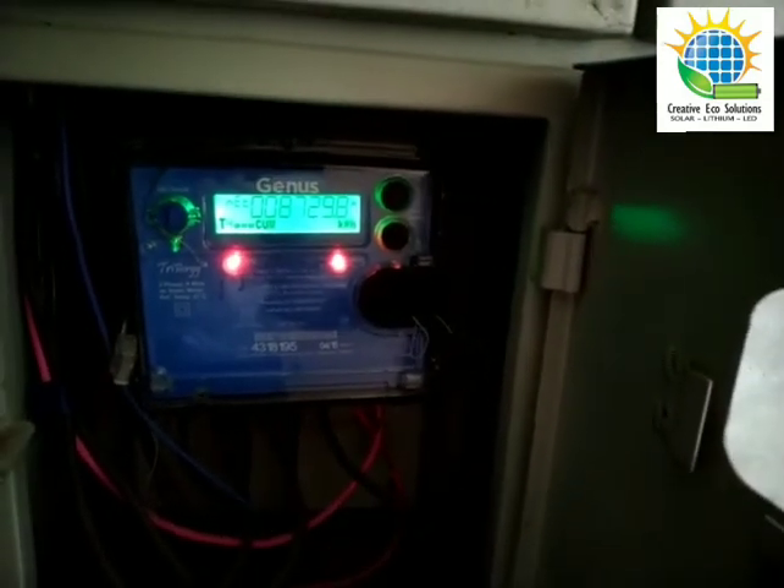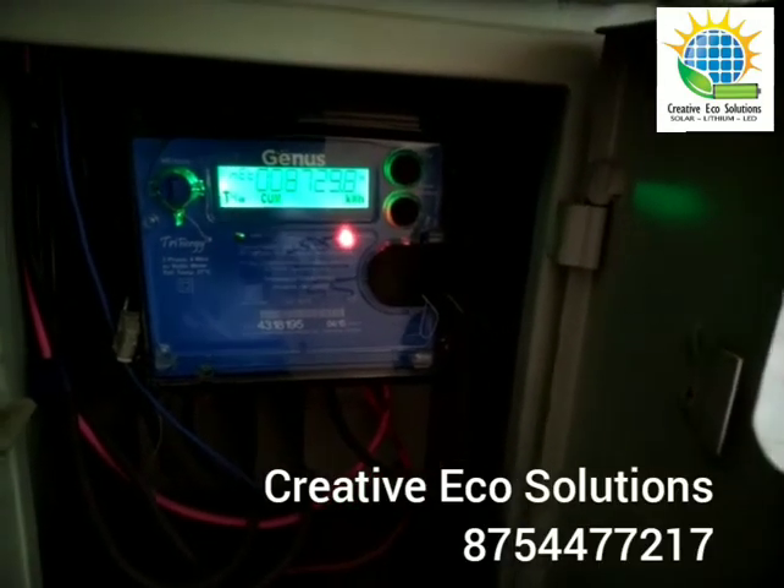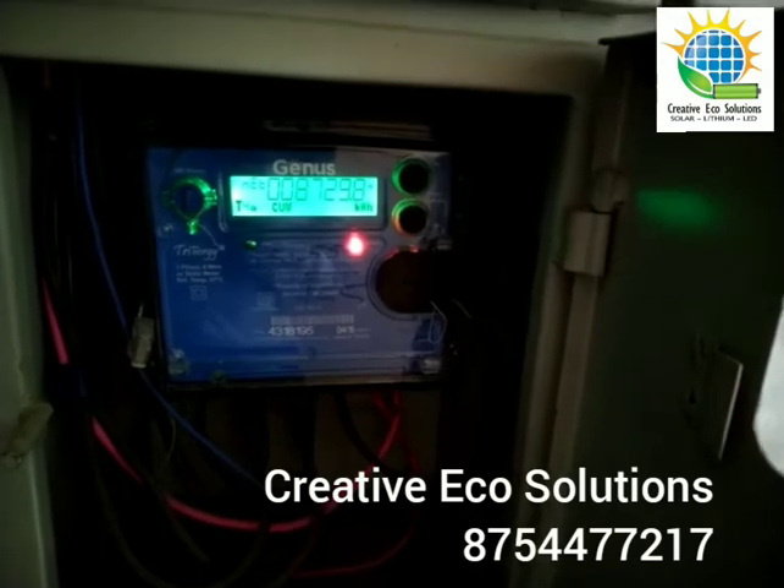Whenever power is not used, it's exported to the grid and gets adjusted in your electricity bill. This is how the net meter concept works. Thank you. Go Green, Go Solar.